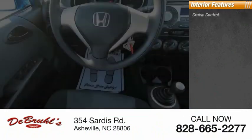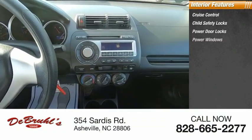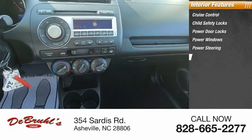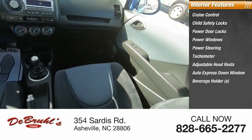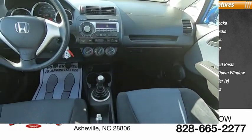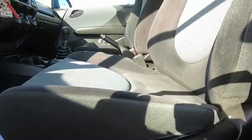Inside you'll find cruise control, child safety locks, power door locks, power windows, power steering, tachometer, adjustable headrests, auto express down window, beverage holders, and reclining seats. If you like it online, you'll love it in your driveway. Take it for a spin today.